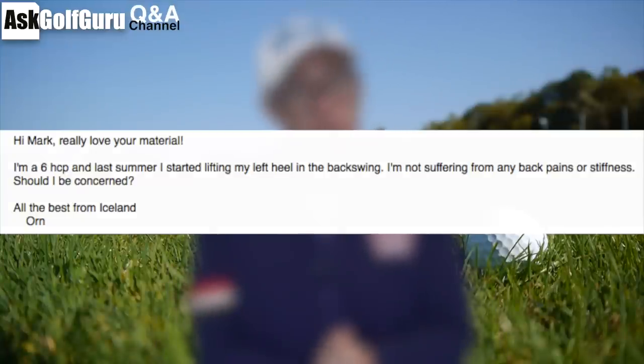It did Jack Nicklaus no harm — he lifted his left heel in the backswing constantly. There are other great players who have done it through history and still do it now.